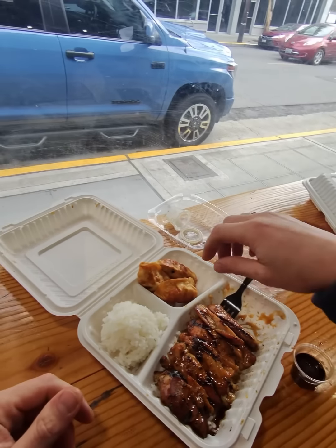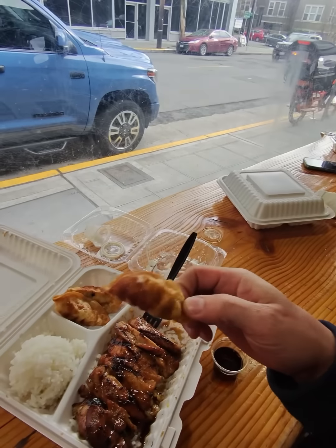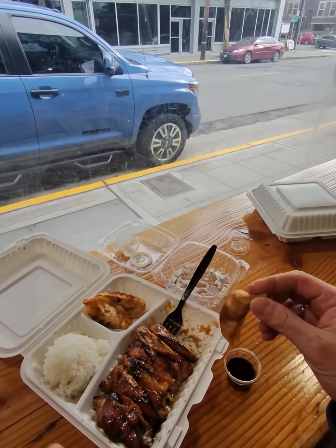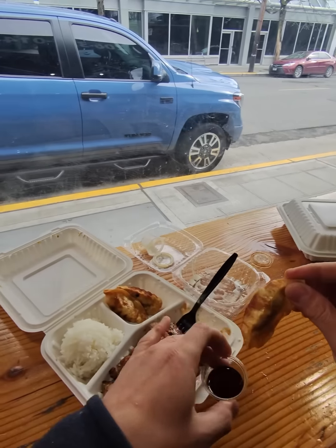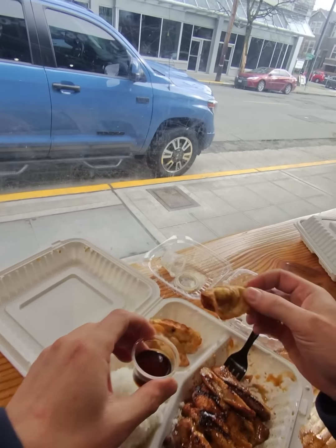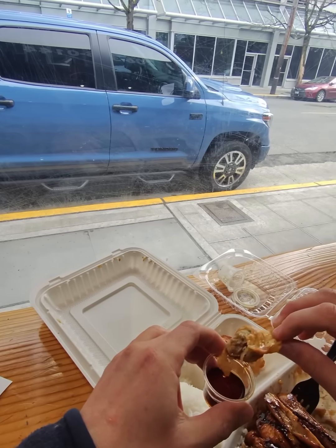So the gyoza at these places — the dumplings — they're almost always deep fried like this. Sometimes you'll get them proper potsticker style, steamed and then pan seared, but these are deep fried. I'm almost a hundred percent sure they are always just frozen dumplings from like Costco or something. They're good enough.